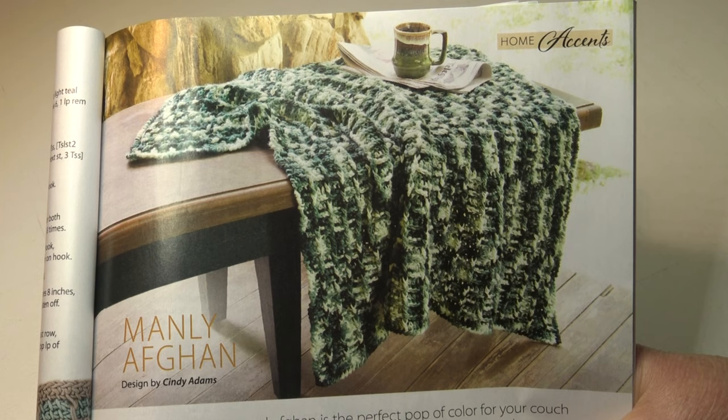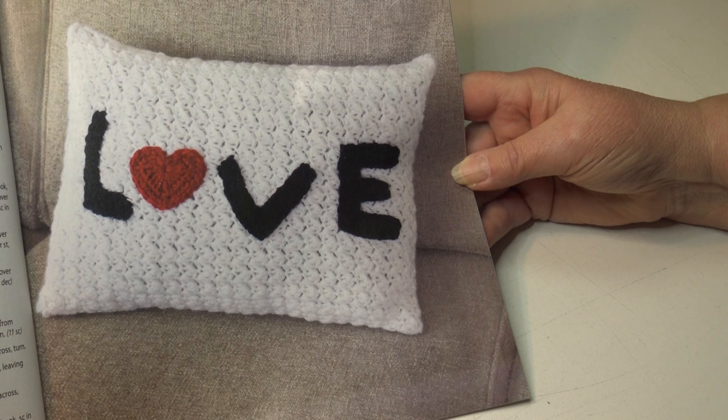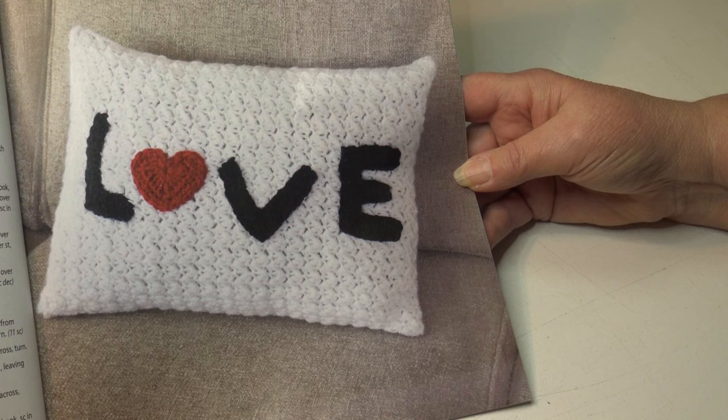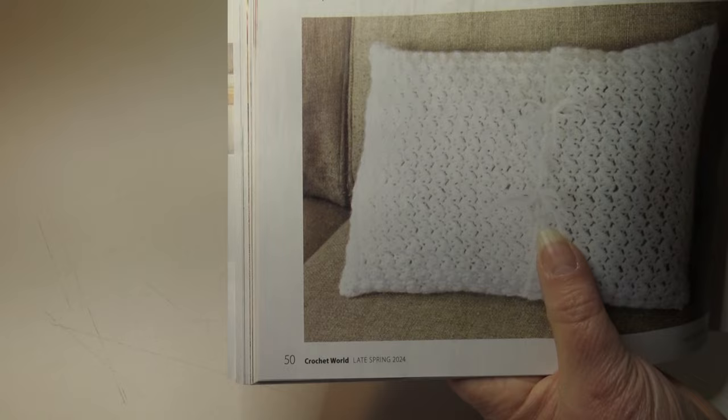What better way to say I love you than with the love pillow. A lovely textured pillow cover is embellished with love and a heart — just perfect for your sweetheart. This is an easy skill level and the finished measurements are 16 inches wide by 12 inches long. Here's a photo of the back of the pillow so you can see you can untie it and throw it in the laundry if it gets dirty.